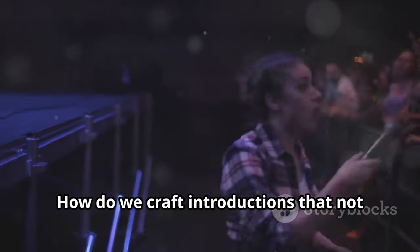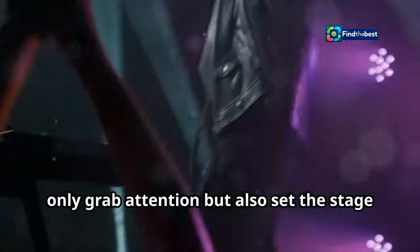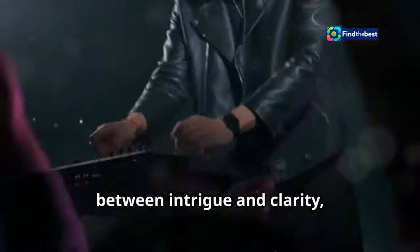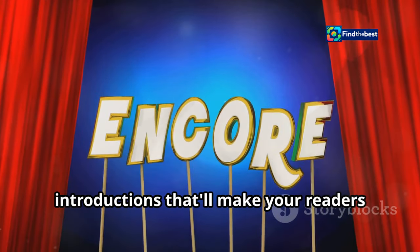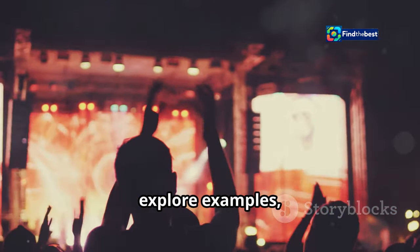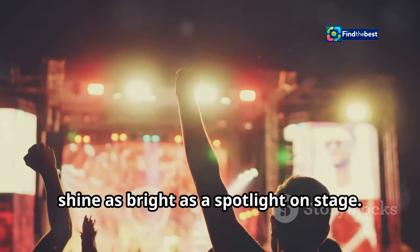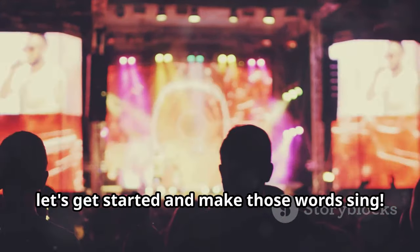And it all starts with a strong introduction. So how do we do that? How do we craft introductions that not only grab attention, but also set the stage for what's to come? It's about finding that perfect balance between intrigue and clarity, between excitement and information. Stick around, because in this essay we're going to learn how to write introductions that'll make your readers holler encore. We'll dive into tips and tricks, explore examples, and by the end you'll be ready to craft intros that shine as bright as a spotlight on stage. So let's get started and make those words sing.